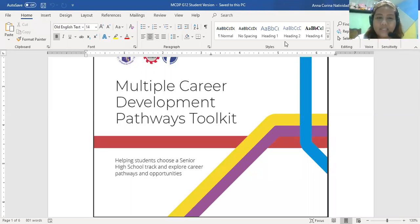Hello. As of now for your homeroom guidance, you have already answered three modules — those three modules are good for weeks one to five. This module is good for week six to seven. It is called the Multiple Career Development Pathways Toolkit, and it is going to help you choose your track.